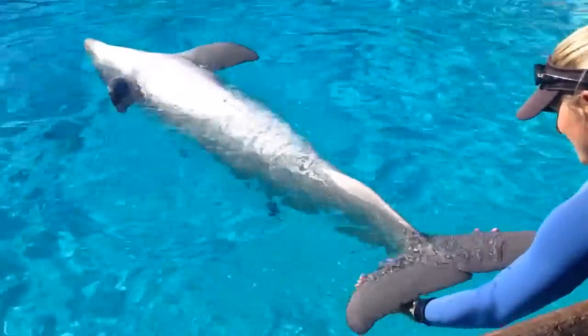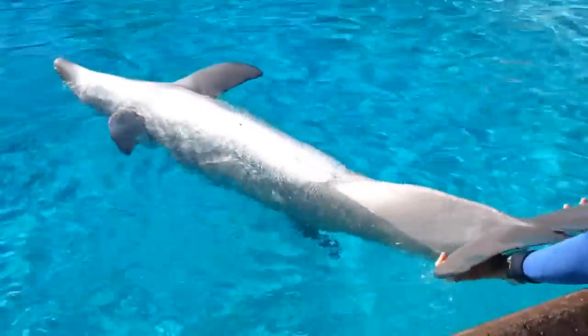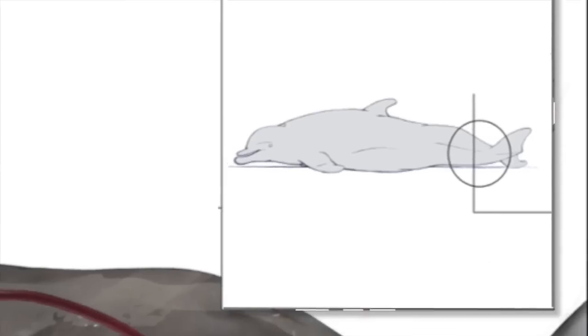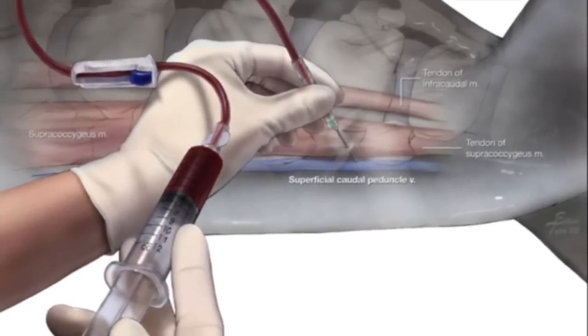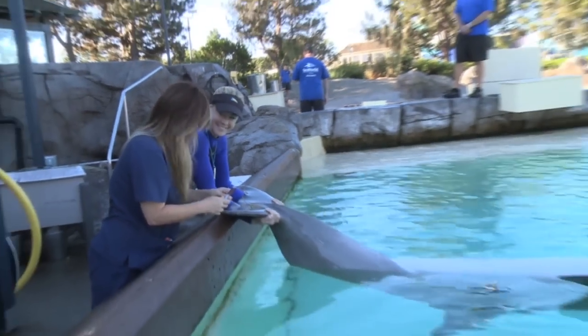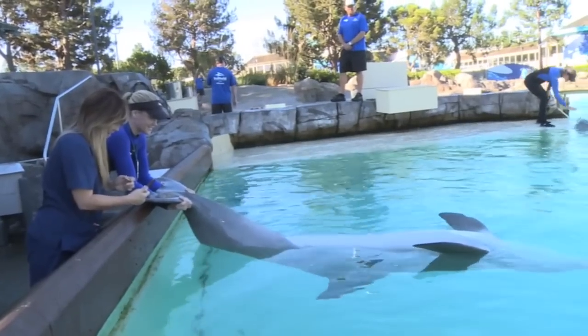You might ask where do you even draw blood from a dolphin. There's a vein that runs through the middle of the dolphin's tail, which are called its flukes. The dolphin will turn upside down and lay their flukes in the trainer's hands and the veterinary technician will collect blood.